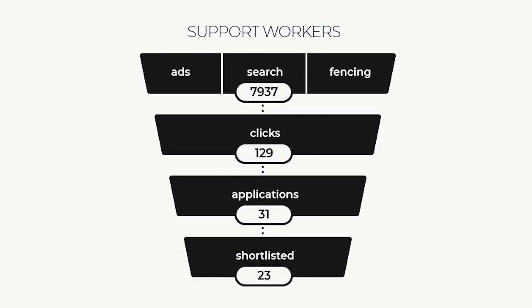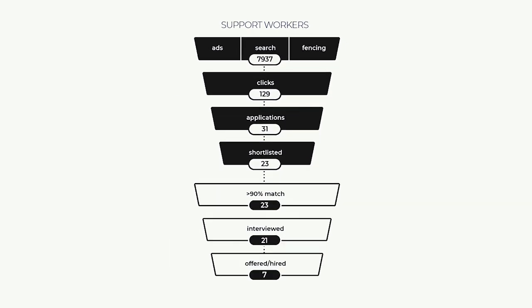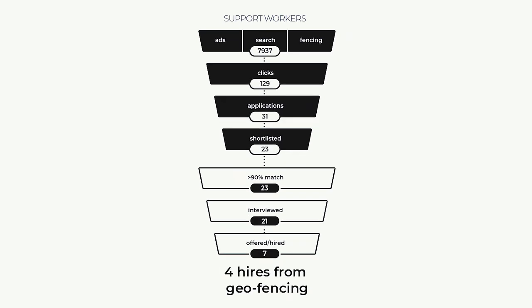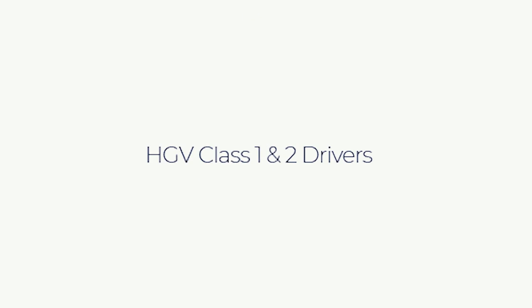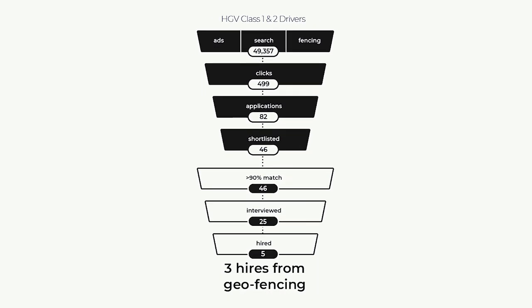Here are a few examples of campaigns we've run for clients. We were asked by a client to find a number of support workers with experience in mental health. This was a mass recruitment drive, so quantity as well as quality was important. By using our geofencing tools to target specific competitors and geo-targeting with layered-in keywords, we were able to deliver seven hires over the 28-day campaign, with four being delivered directly through the geofencing activity. On another campaign, our client was looking for multiple HGV Class 2 drivers for a depot in Cambridgeshire. We identified 30 key distribution sites to fence and over a 28-day period were able to deliver three hires directly from the targeted geofencing campaign.